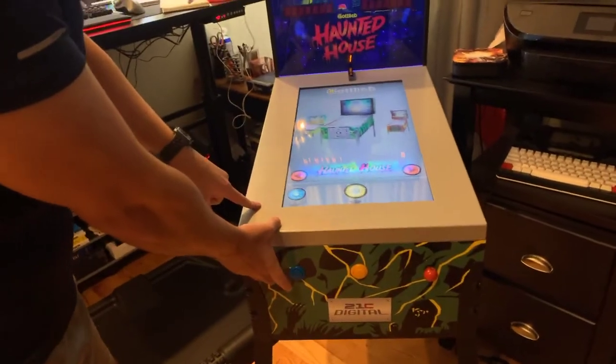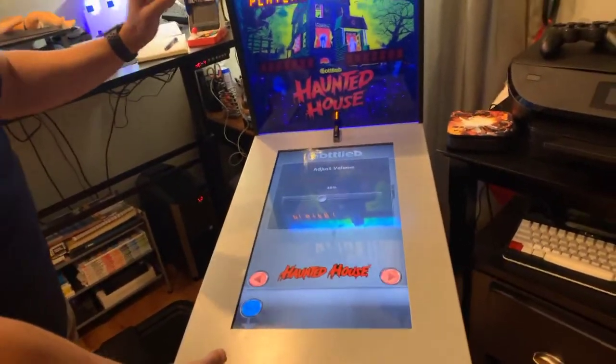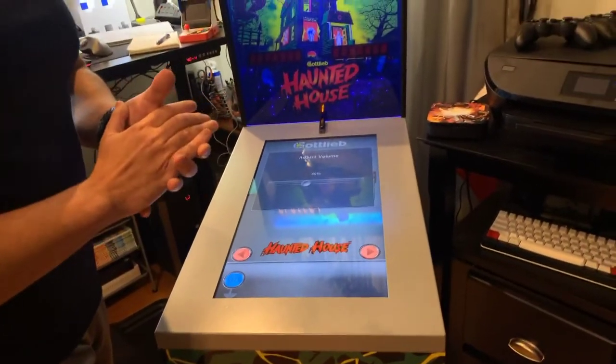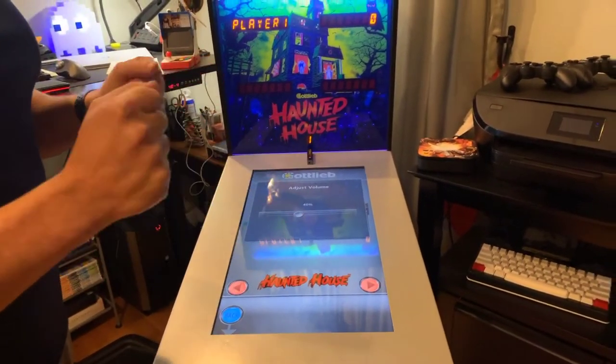You can hit this blue button here to adjust the volume. I have it at 40%, which is not bad. Some people don't like the volume even at 100%, but I'm not one of them — that's actually too loud.